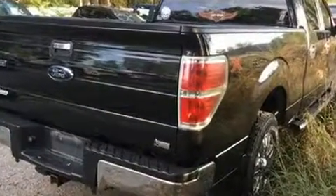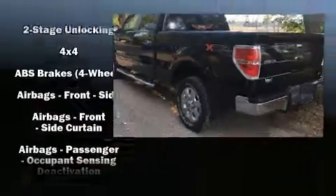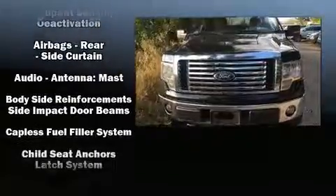Top features include air conditioning, a tachometer, variably intermittent wipers, a rear-step bumper, remote keyless entry, and power windows.